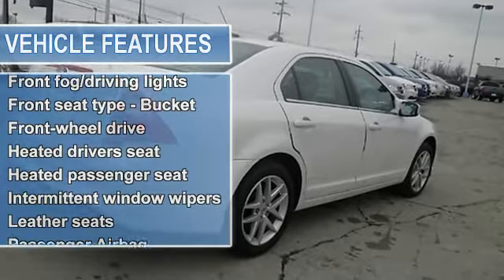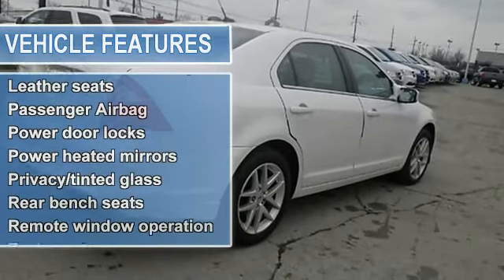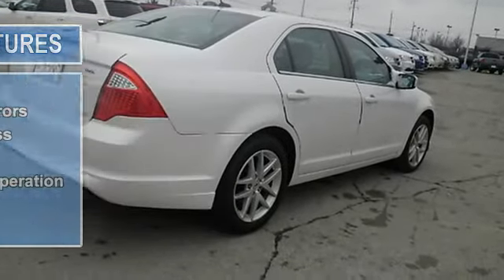Oh, and did you notice that it's generously equipped with leather seats, Bluetooth, power door locks, power windows, and heated seats.